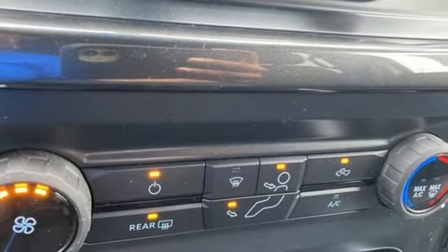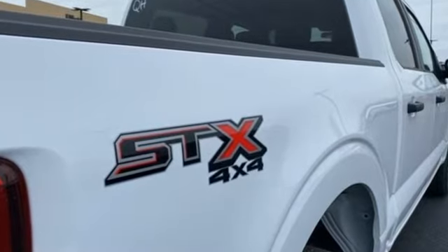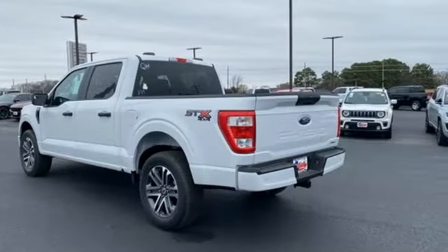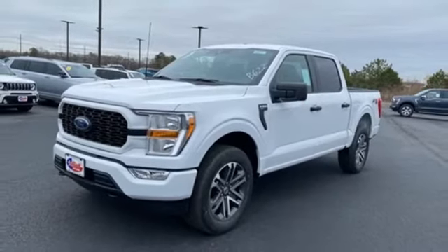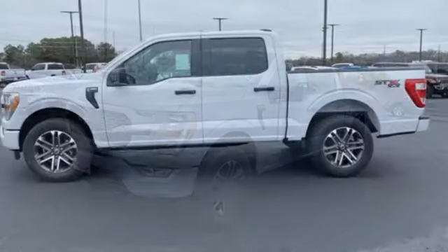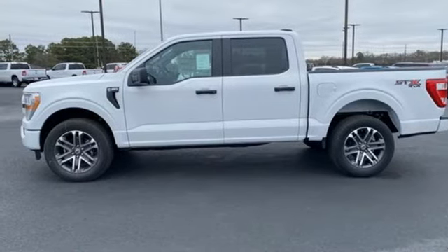V6 engine, 4-wheel drive, engine auto stop start feature, active grille shutters, streaming audio, Wi-Fi hotspot, manual tilting steering column, front tow hooks, electronic shift on the fly, and automatic transmission. Every generation has its Ford.